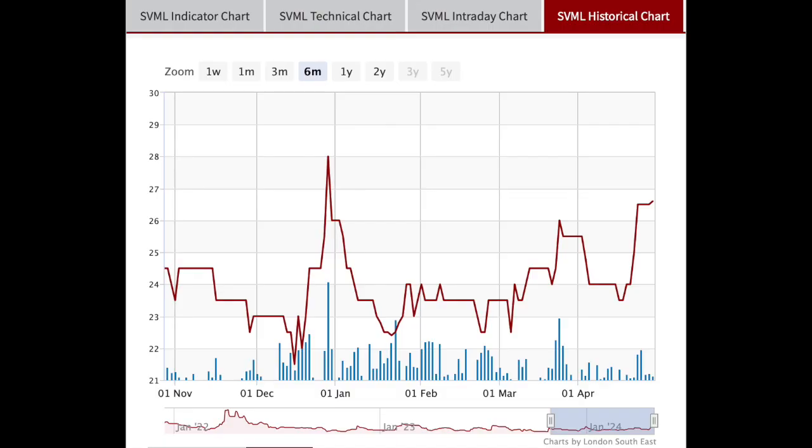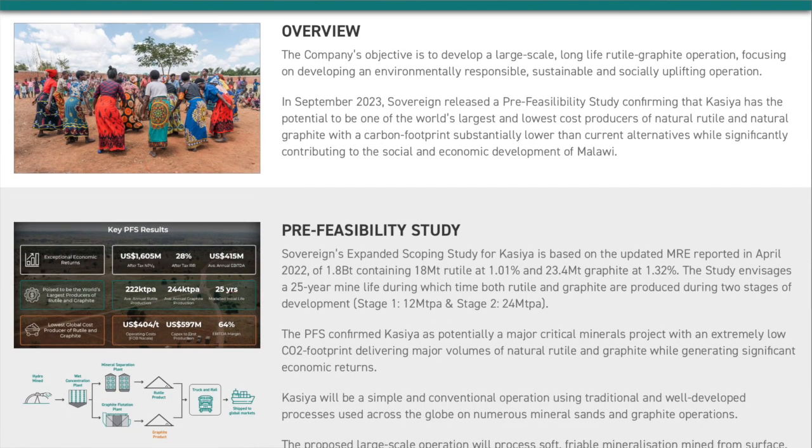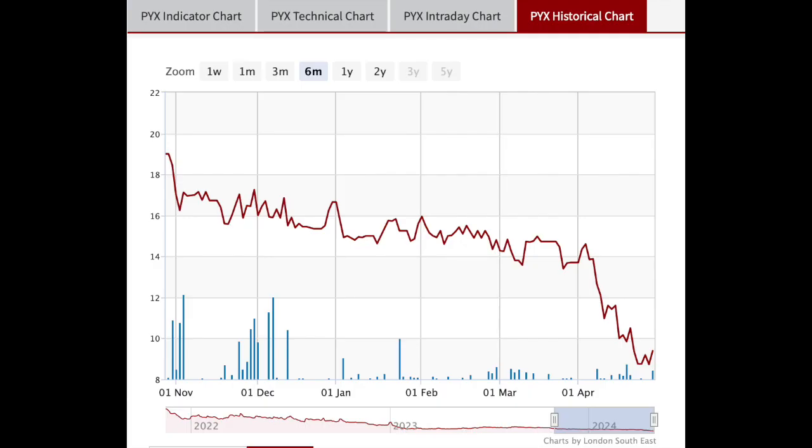So who is involved in the industry? Who have I spoken to this week? Sovereign Metals with its Kassia project in Malawi, which is already the largest natural rutile deposit and second largest flake graphite deposit in the world. Then there is Pix Resources, which is producing ilmenite in Indonesia and is also the world's third largest publicly listed zircon producer.